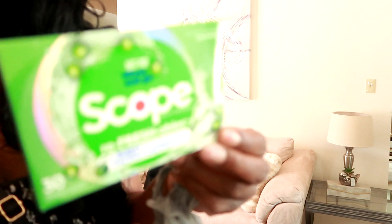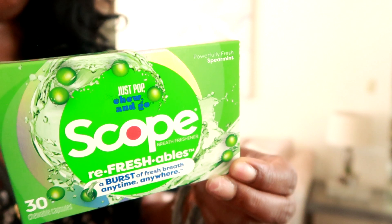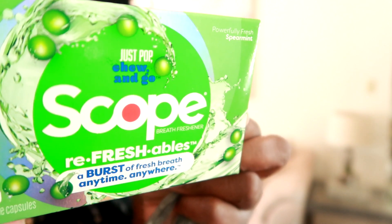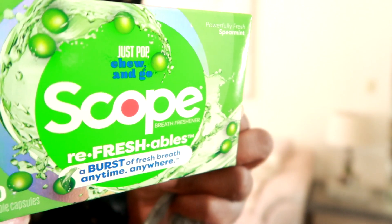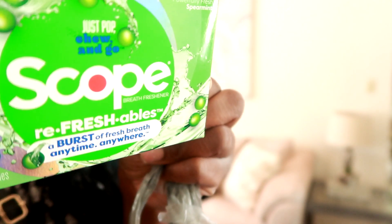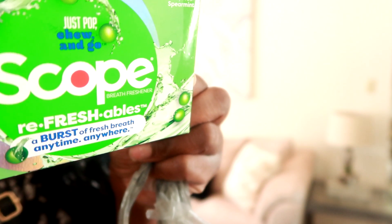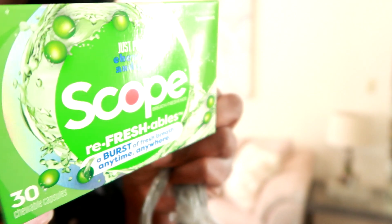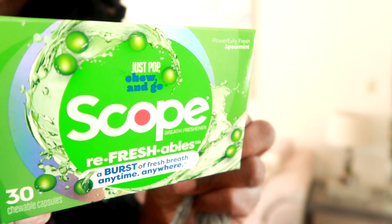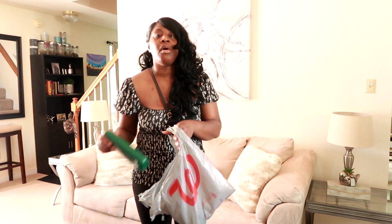Last but not least from Walgreens I picked up this Scope Refreshables — I've never seen it before. You pop one in your mouth, chew, and swallow to freshen up your breath. It was only $4.99. I'm going to try it out and see. If you've tried this before let me know your thoughts and I'll let y'all know what I think.